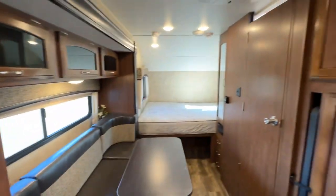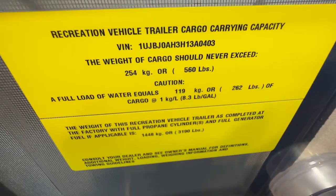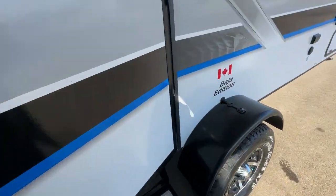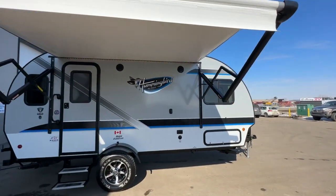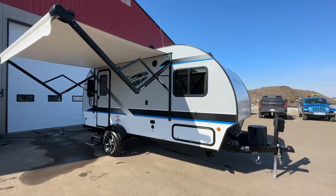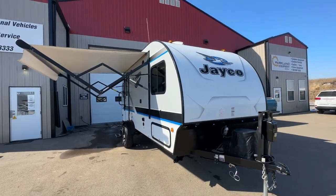So a real cute little camper! If this interests you, it's at Stoney RV in Stoney Plain, Alberta. My name is Clayton — you can reach me directly on my cell at 780-777-8134, or call Stoney RV at 780-968-3333. We offer financing, extended warranties, and delivery service. No dock fees here — everything's included. Low pressure sales.